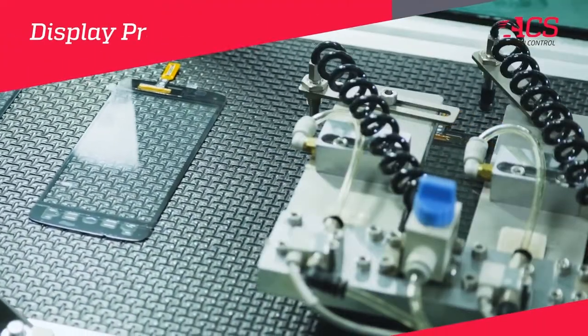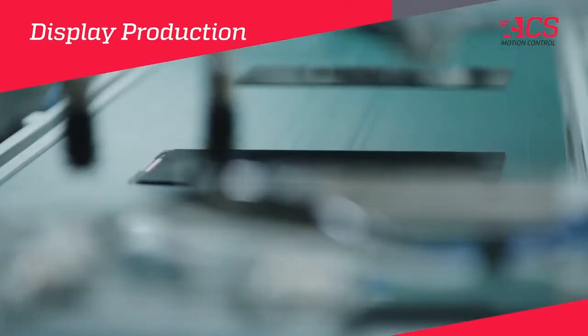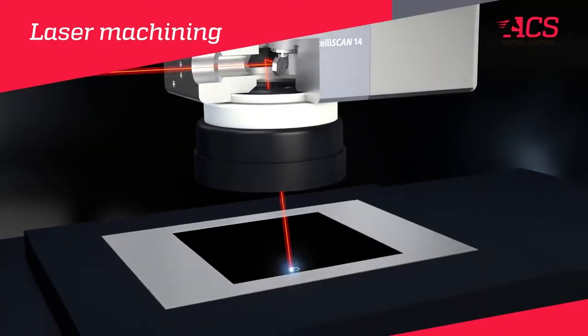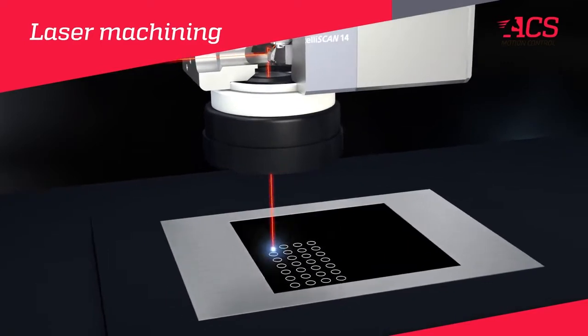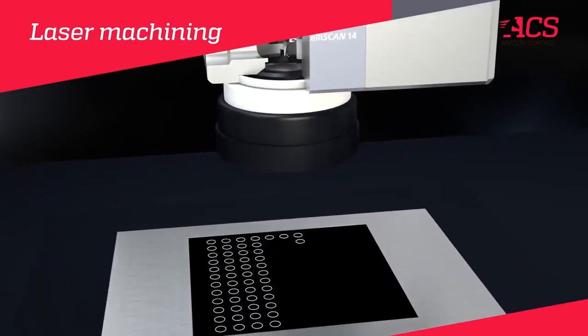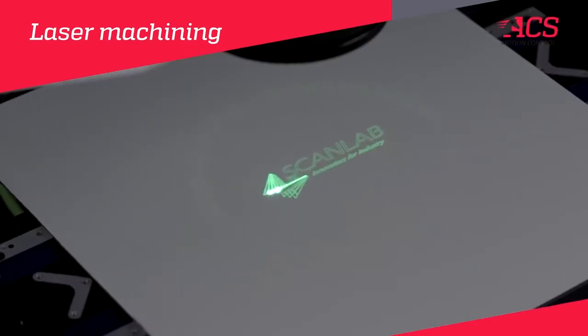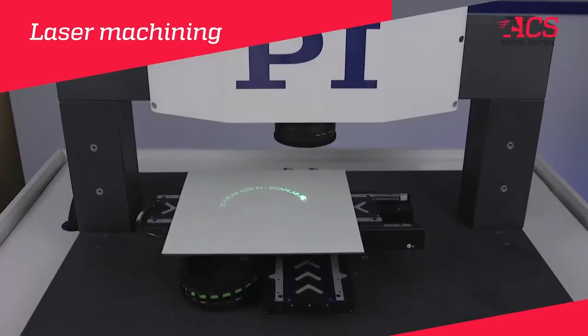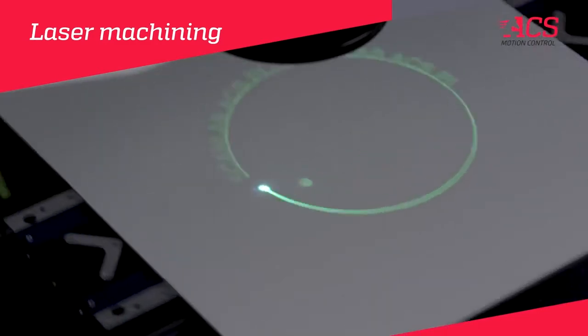For production of high-resolution 4K and 8K displays, ACS together with ScanLab GmbH has developed an innovative technology and method of machining and marking large display glasses with micrometer laser accuracy and high throughput by combining the motion of a laser scanner with the motion of a mechanical XY stage.